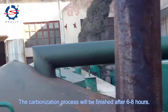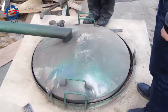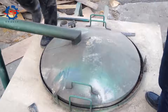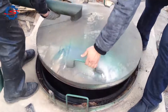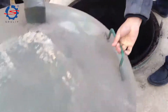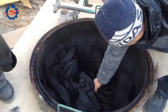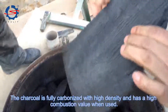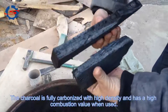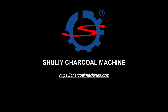The carbonization process will be finished after 6 to 8 hours. Remove the wedges and open the furnace cover — we can see the wood charcoal. The charcoal is fully carbonized with a higher density and has a higher combustion value when used.